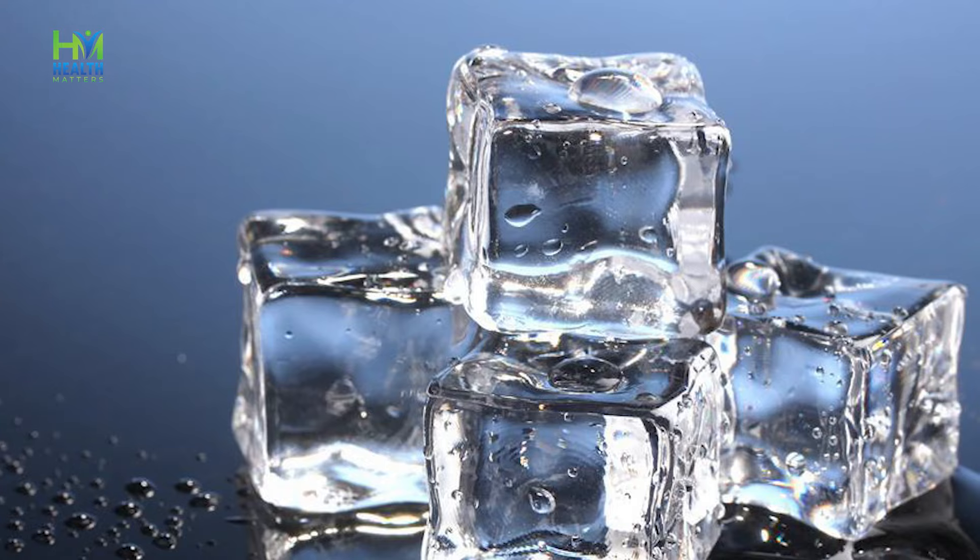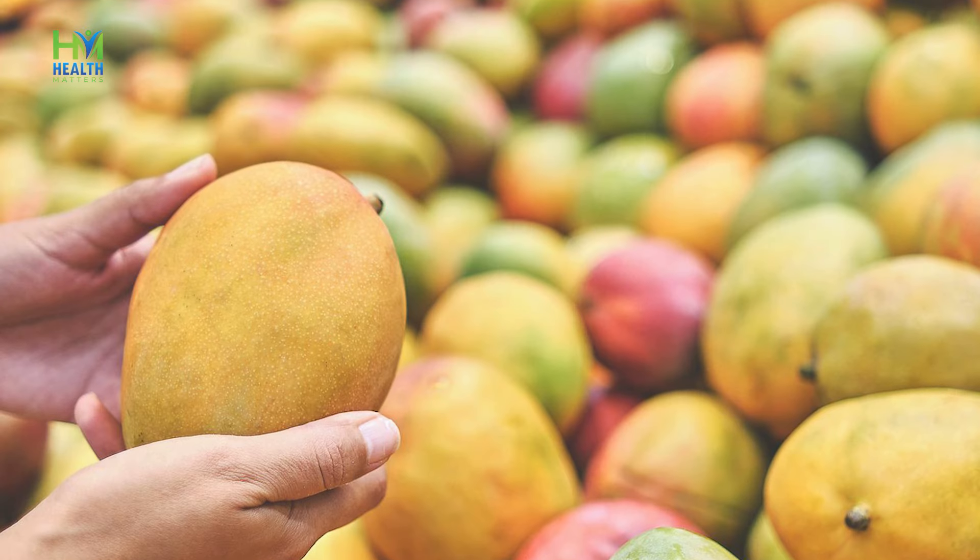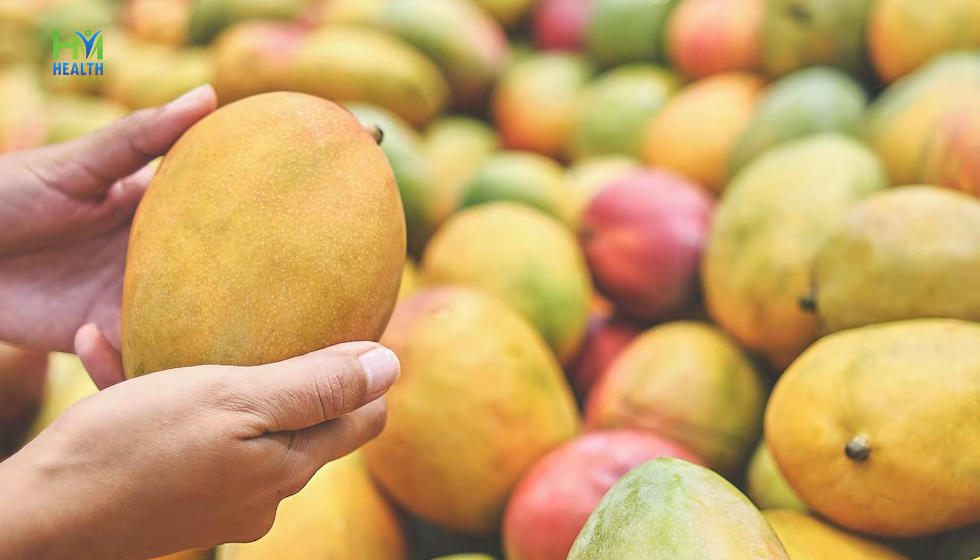Last but not the least, mango juices are another way to include mango. Mango is a very sweet fruit that can be a great addition to our diet and our children's diet, providing great nutritional benefits from mangoes. Thank you so much.